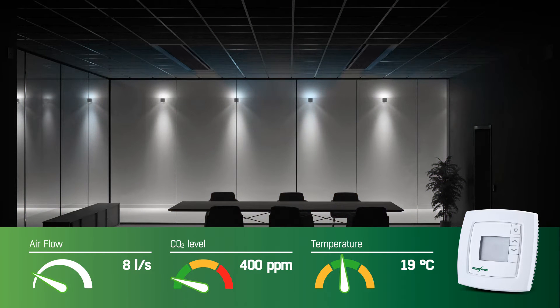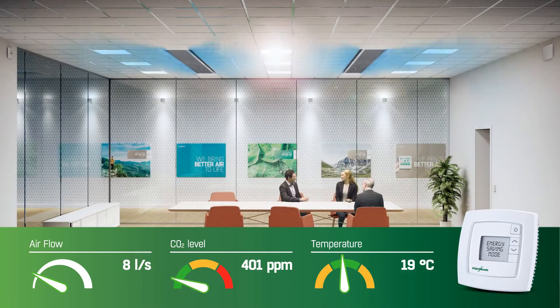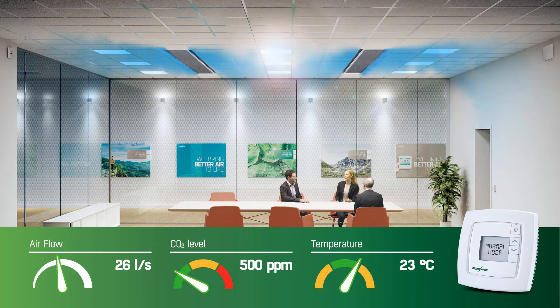Outside of business hours and when unoccupied, the ventilation runs in energy saving mode. A very low airflow consumes a minimal amount of energy, but maintains air freshness and keeps the room ready for use. As people enter the room, occupancy sensors will detect their presence. The system will respond by entering into normal mode — airflow will increase sufficiently to keep temperature and CO2 levels from rising. Air quality and comfort is simply maintained.